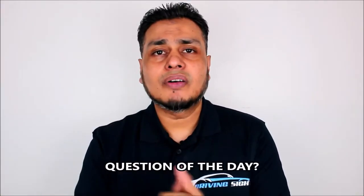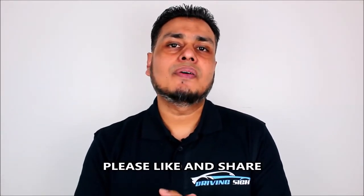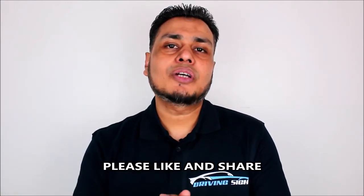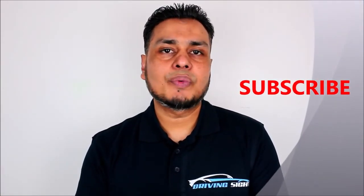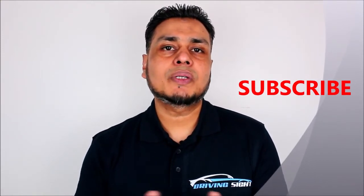Question of the day: how do you normally approach any pedestrian crossing? Please comment down below. Have you heard about the tiger crossing until today? Let me know. If you got some value out of this video, please give me the thumbs up and don't forget to share. If you haven't subscribed to my channel yet, please consider subscribing - I upload a new video every week over the weekends.